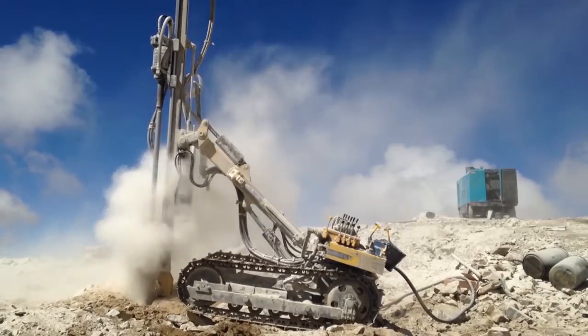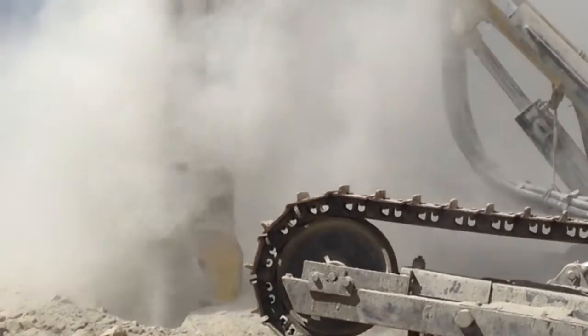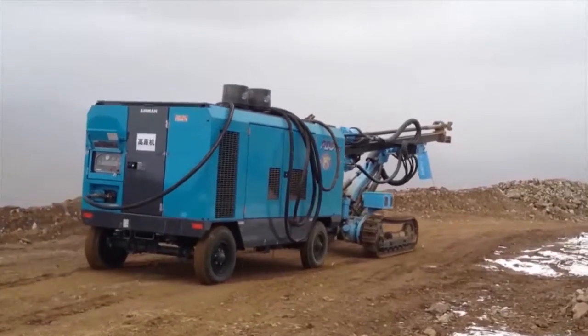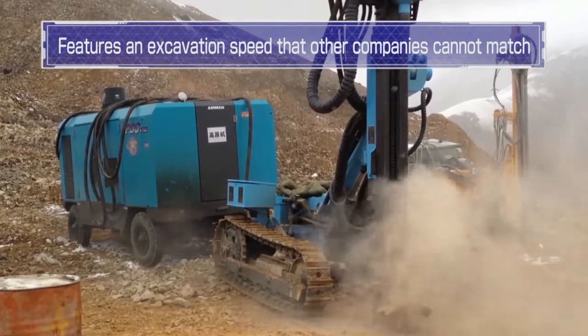Under these intense conditions, our compressor serves as the source of power for crawler drills that use compressed air. At mine sites of 5,300 meters, it features an excavation speed our competitors' products cannot match.